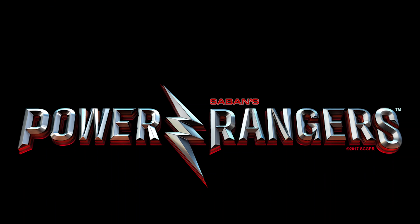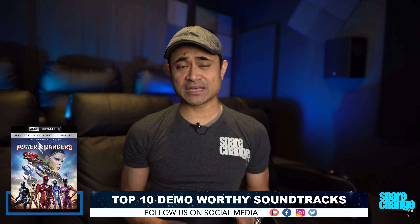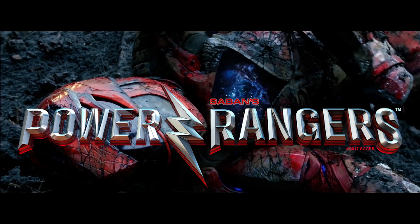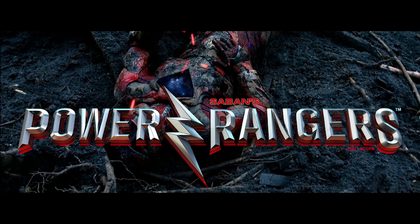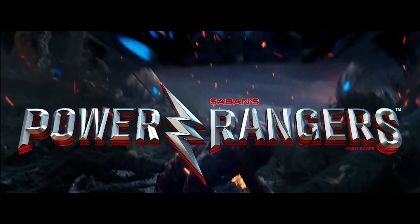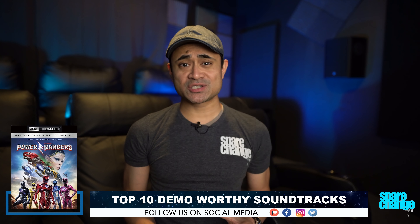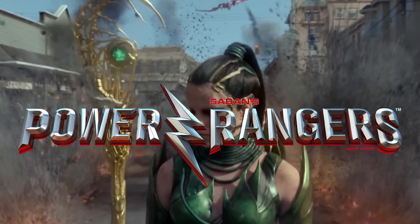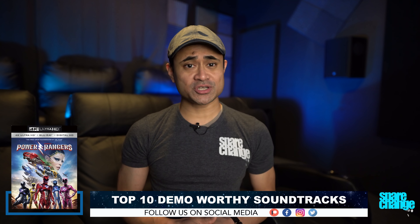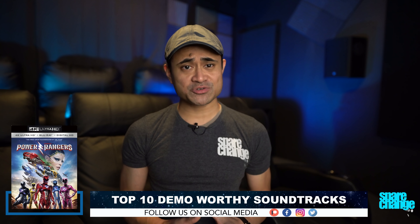In at number 5 is Power Rangers. This one is definitely one of my favorite Atmos mixes. The beginning has a cool effect where you feel like you're inside Zordon's helmet, with that hollow sound and him breathing in all channels. As the camera pulls away, your room will start shaking when the ship flies from back speakers overhead, then makes its way to the front channels — a demo-worthy scene with perfect audio panning. The last half has Zords flying through the height channels and explosions blasting through the lower channels, with an insane amount of bass. It's got super detailed, wide soundstage, and the musical soundtrack sounds excellent as well.